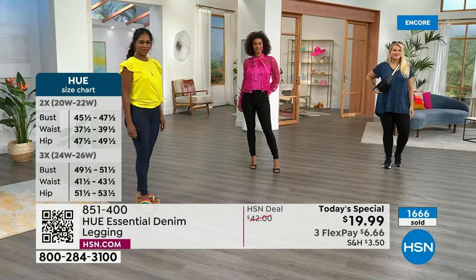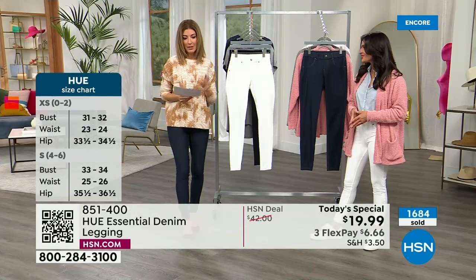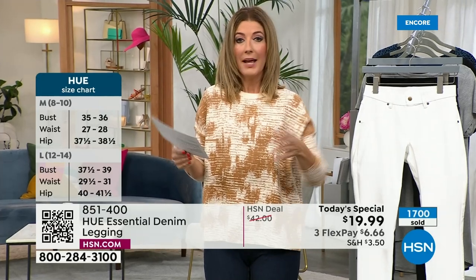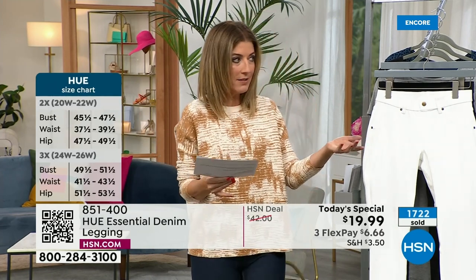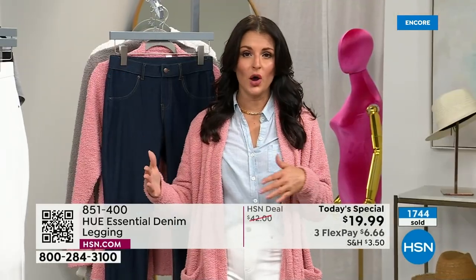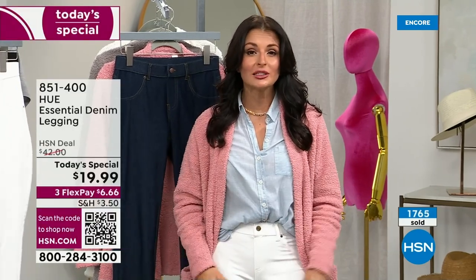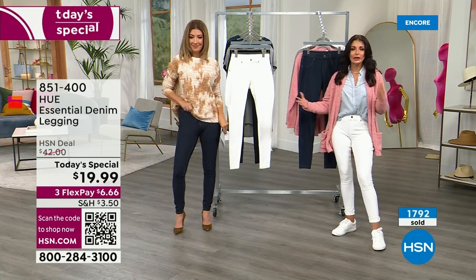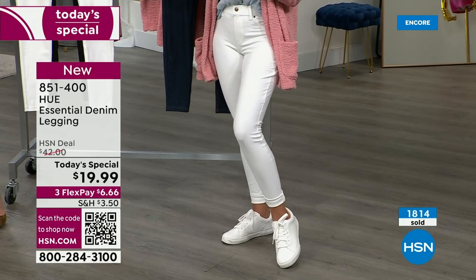By the way, those heels are Jessica Simpson shoes — all on clearance next hour. But first, let's get you in this great denim jegging. For sizing: extra small is like a 0-2. I'm wearing that and love how it fits. If I wanted more relaxed, I could go up a size. Would you say true to size? Absolutely true to size. I'm a size 2, always between extra small and small — I tried both and found the extra small more form-fitting. I opted for the small today, but I can absolutely do either.